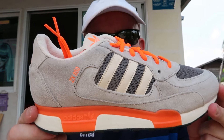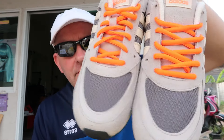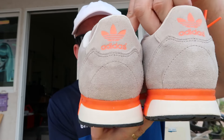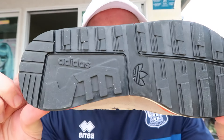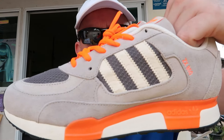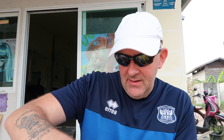ZX 850, and they are gorgeous. What a cracking colour — they are minters. I am a proper fan of them. Made in India, they're a UK six and a half, from June 2013. ZX 850 — I honestly can't remember if I ever had a ZX 850. Someone might be able to tell us, but I don't think I have. That's a nice one to start with.